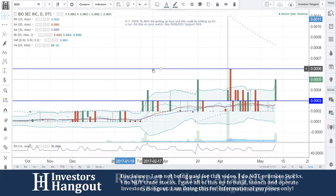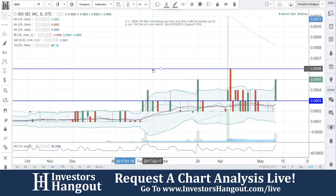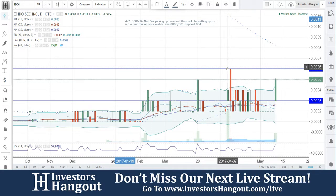I'm going to be taking a look at IDOI right here. Last time that we looked at this stock was on April 7th at 0006. I put this one on technical analysis alert. Didn't make too much of it besides this pop over here that we've seen — from 0007 all the way up to 0011.